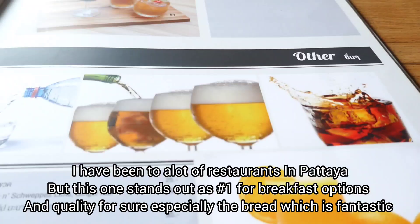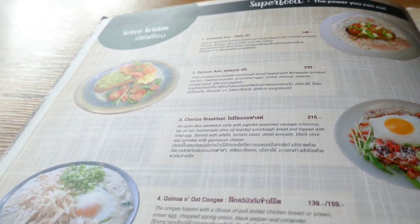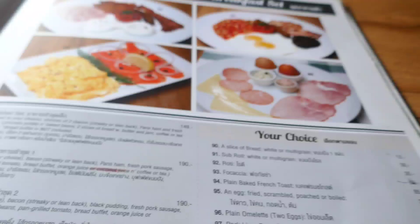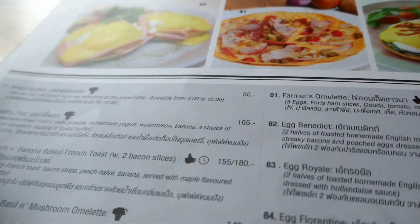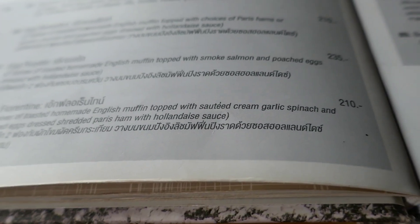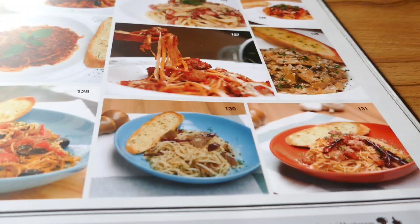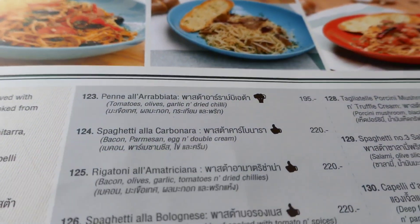Check out this breakfast menu here — I'm going to have to check this place out. It's a hidden gem of a restaurant. I've had a few items here and they're fantastic, really good. Decent prices too, as you can see — highest prices are like 235 baht. Quality food. Really good pasta here as well, decently priced. Good sandwiches.